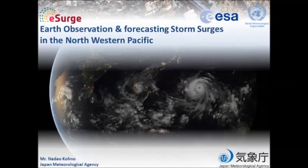Last November, a large storm surge occurred in the Philippines and it led to dreadful disasters. Therefore, my presentation topic is mainly on showing you the storm surge cases generated by Typhoon Haiyan.